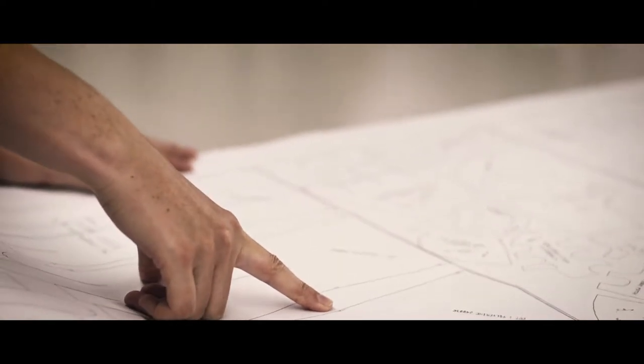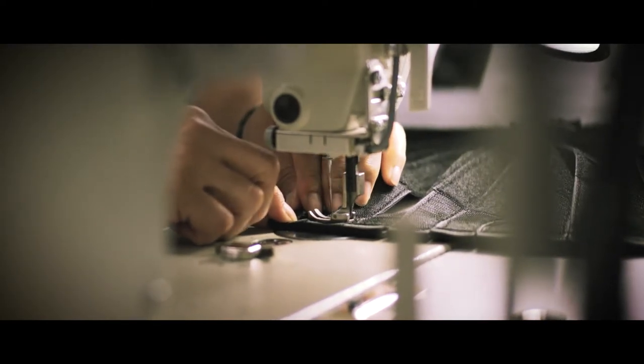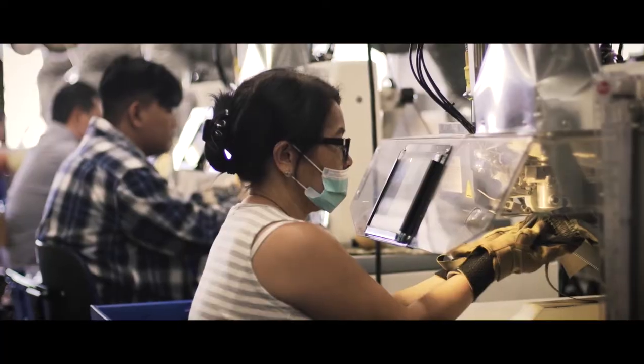The Outdoor Research factory is our way of celebrating American craftsmanship and we're proud to offer the tactical apparel and accessories that are 100% made in the USA.